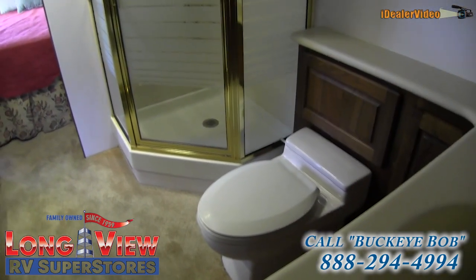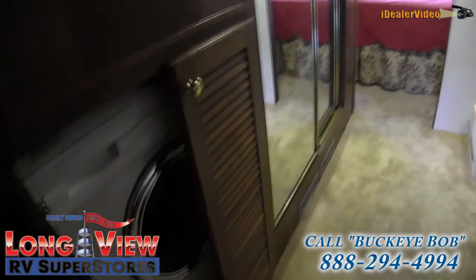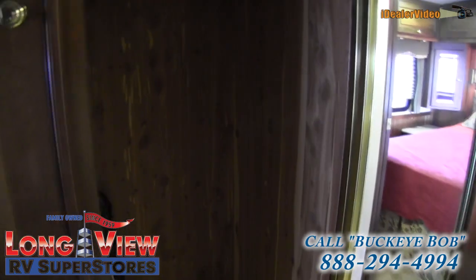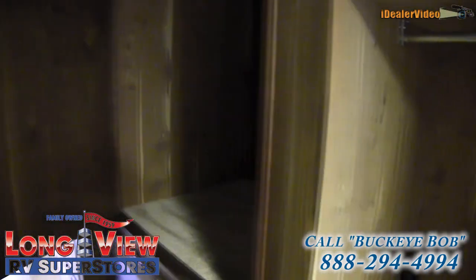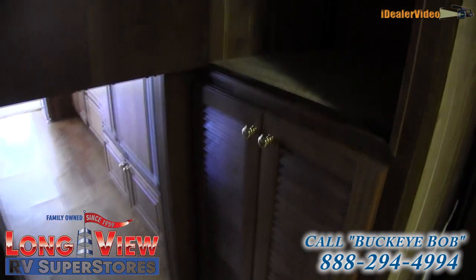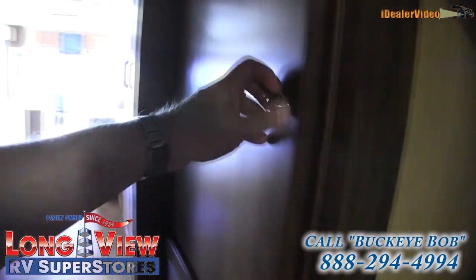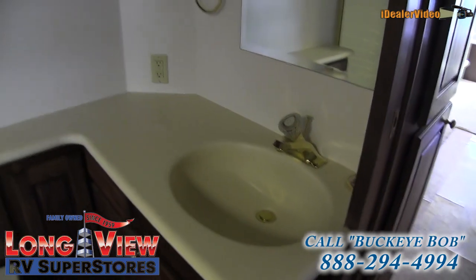It does have a porcelain toilet with a regular flush — no pumping a pedal on this one. There's a washer/dryer combo unit; if you wanted to put a stacked washer and dryer you certainly could, as there's plenty of space over top. There are his-and-her closets with a cedar lining — very nice. Back at the sink there are solid surface countertops and lots of room — no bumping elbows.